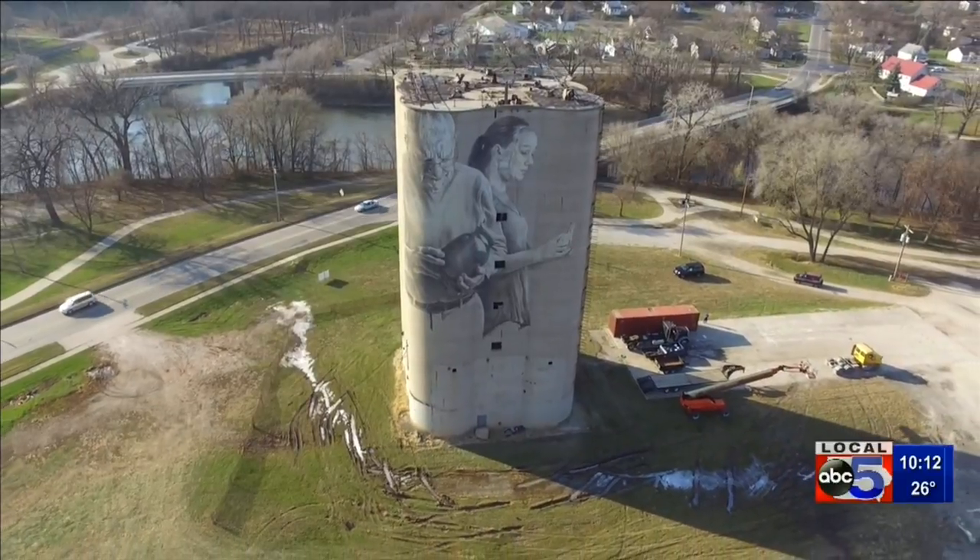Elias Johnson, Local 5 News — We Are Iowa. When complete, the mural will be the tallest of its kind in our state. The paint being used bonds to the concrete, helping to seal the silo, and that should make it last many years for visitors to enjoy.